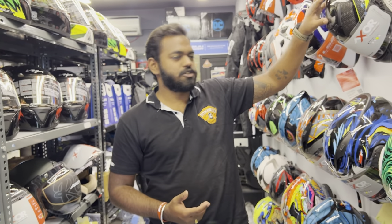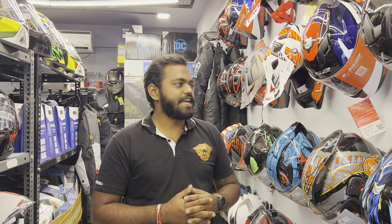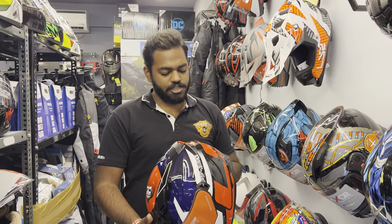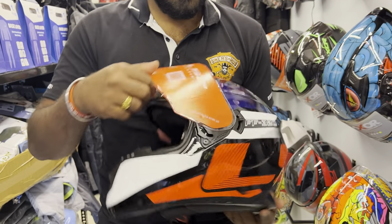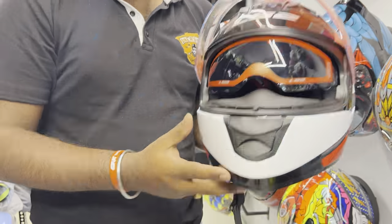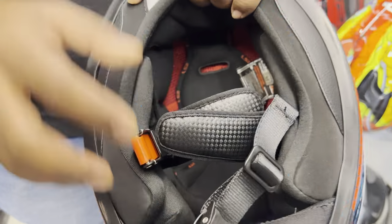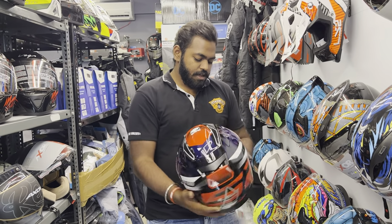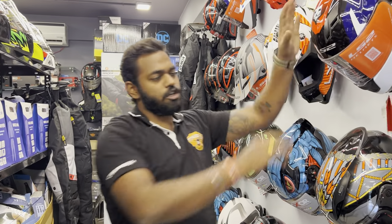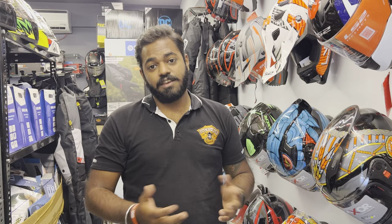Moving ahead, we have LS2. Once upon a time this was the brand to go to for a good motorcycling helmet. This particular model has a thermoplastic shell and is a comparatively lightweight helmet — the graphics are good and the shape is reworked. The sun visor mechanism works smoothly. Coverage is a little more compared to Axer. It comes with a micrometric ratchet rather than a double D-ring — double D-ring is safer but this helps in turns. Paddings are super good, and these are now ISI certified, which is helpful in cities like Bangalore or Pune where cops check for ISI marks.